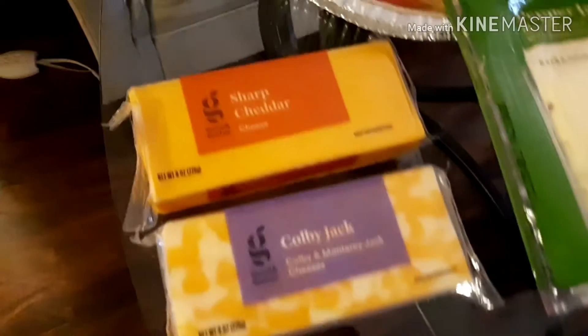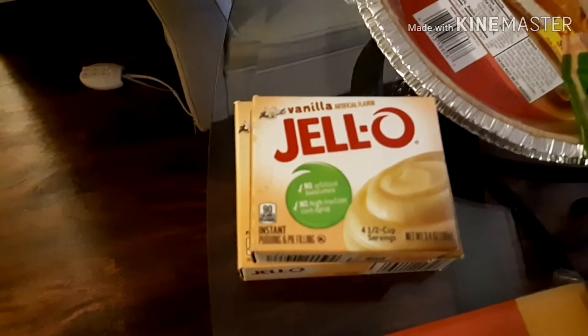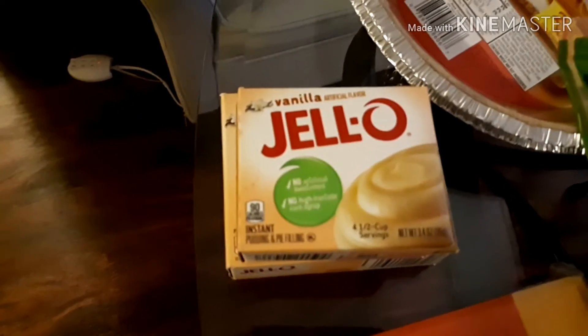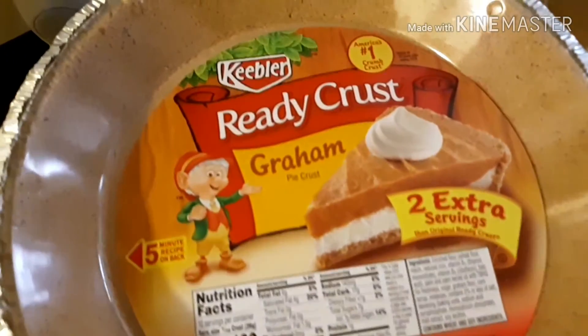I also got two brick cheeses — one colby jack and one sharp cheddar — to shred for salads and that sort of thing. I bought a small and a large vanilla pudding because I'm making a pound cake and wasn't sure what size I needed, so rather than running back to the store I just bought both. I also got two ready-made graham cracker crusts.